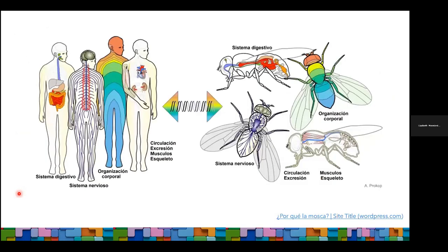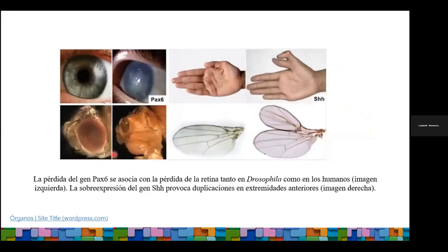Por difícil o raro que parezca, nos parecemos bastante a las moscas, desde nuestra organización corporal hasta cómo funcionan nuestros órganos y sistemas. Dependiendo la referencia que consulten, verán que esa homología génica se establece entre un 65 al 75%. Lo más curioso e interesante es que muchos de esos genes están involucrados en enfermedades de tipo neurodegenerativo, como Parkinson, Alzheimer y epilepsia. Es precisamente esa homología la que nos va a permitir hacer la extrapolación de resultados entre estos dos organismos.